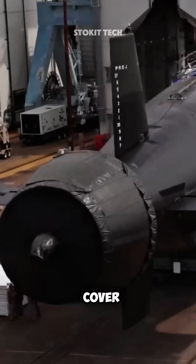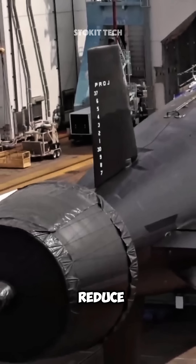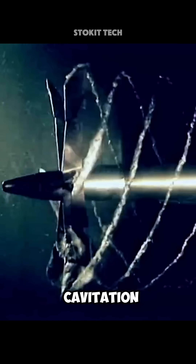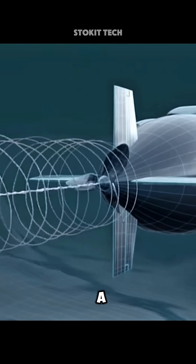Also, if you've seen that cover on modern submarine propellers, it's there to reduce water pressure variation and turbulence, which also helps minimize cavitation. That's how a submarine truly becomes a real silent killer.